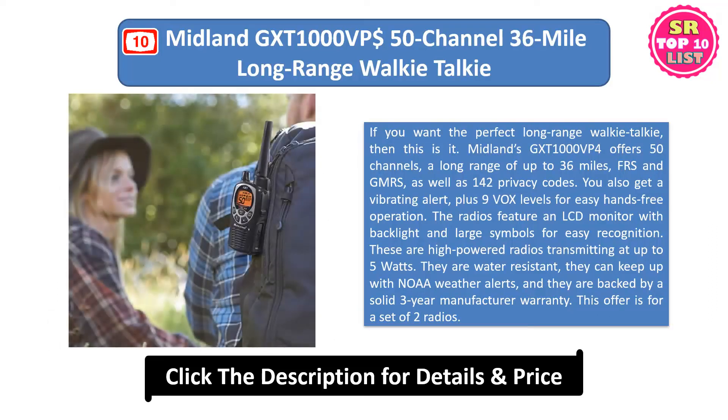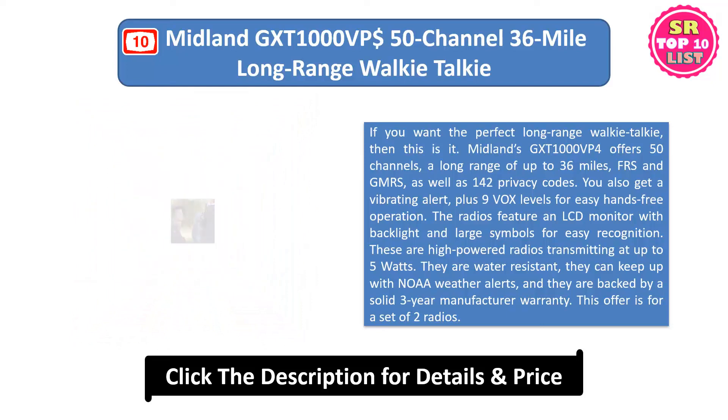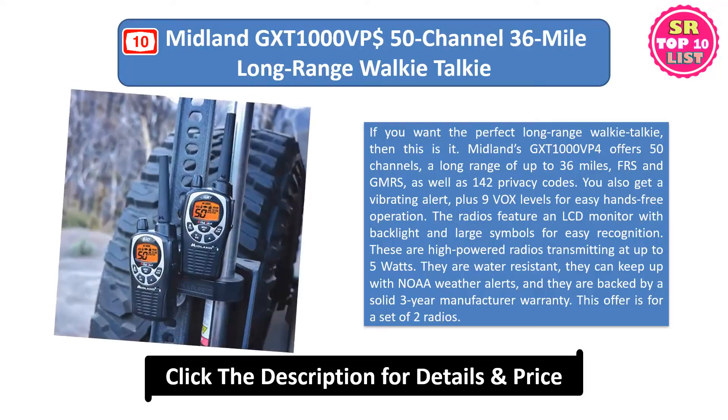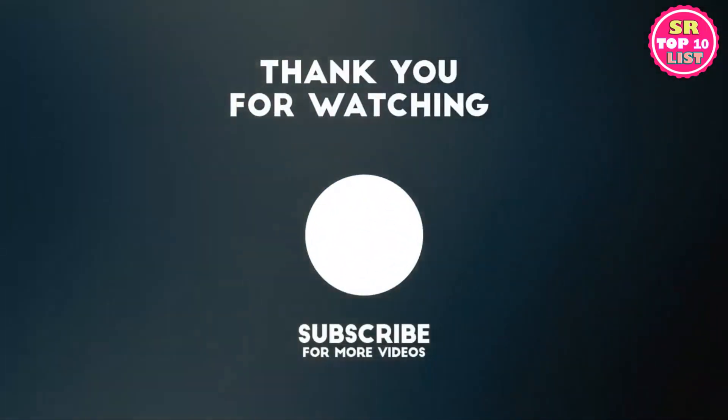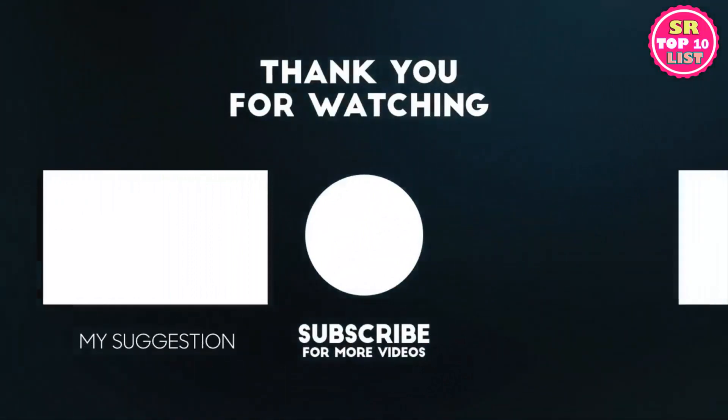The radios feature an LCD monitor with backlight and large symbols for easy recognition. These are high-powered radios transmitting at up to 5 watts. They are water-resistant, they can keep up with NOAA weather alerts, and they are backed by a solid 3-year manufacturer warranty. This offer is for a set of two radios.